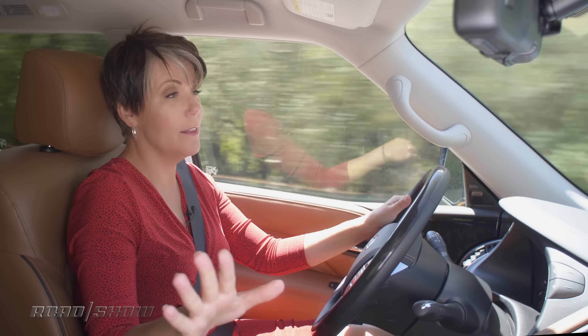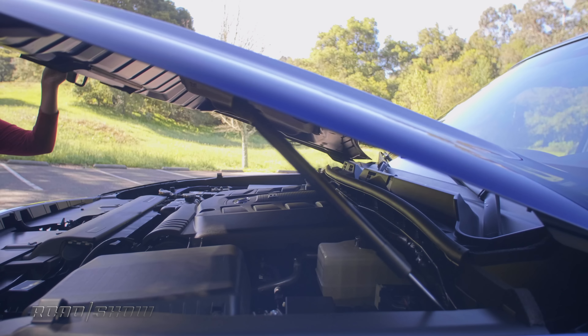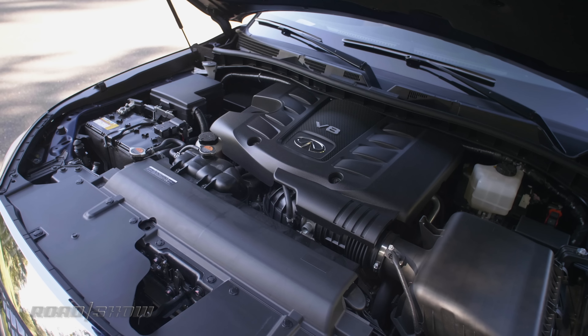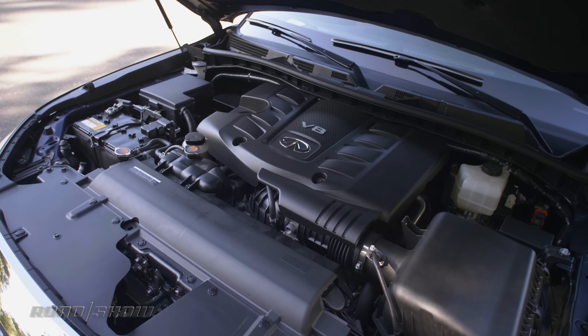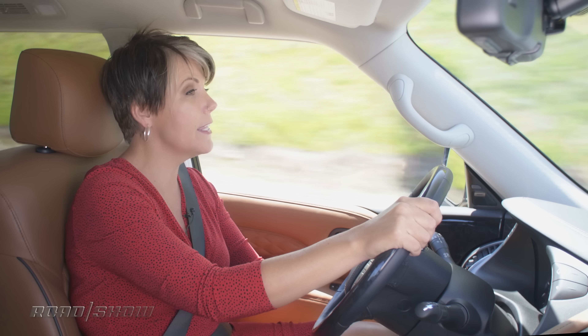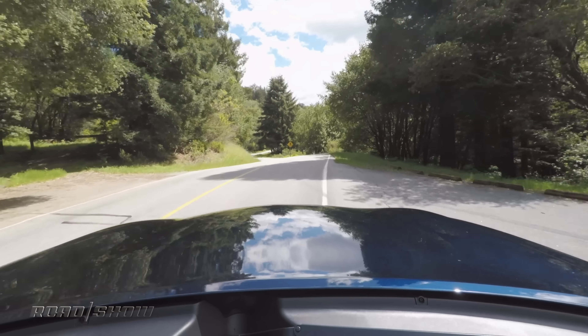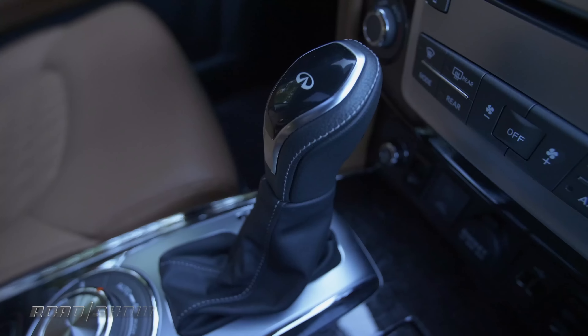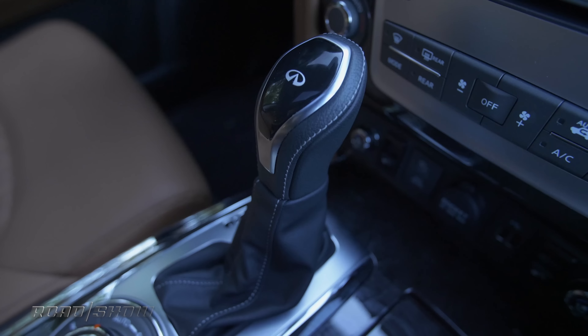Don't get me wrong, this car's got a 5.6-liter V8 that's putting out 400 horsepower and 413 pound-feet of torque. That's plenty of hustle to get up to cruising speed, although competitors like the Lincoln Navigator and the Cadillac Escalade do have more power. All those horses get down to the ground through a very smooth-shifting seven-speed automatic transmission. And while I haven't had time to try out four-low, or the tow rating of 8,500 pounds, all signs point to those features being pretty good as well.